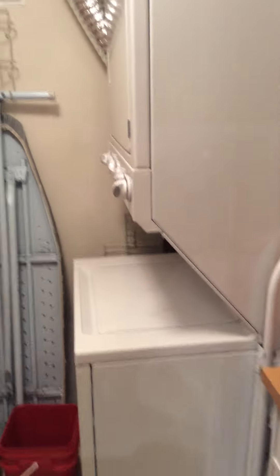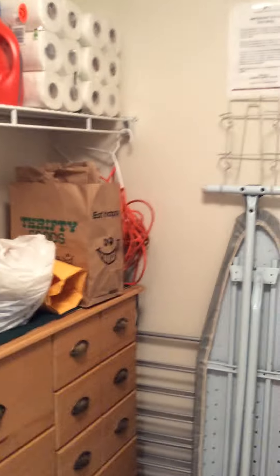Then we go into the kitchen. And beyond the kitchen, there's our laundry room, which is also a larder.